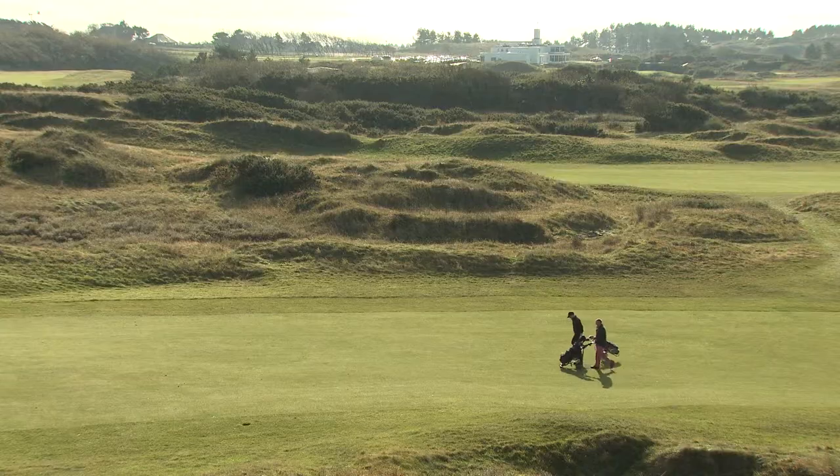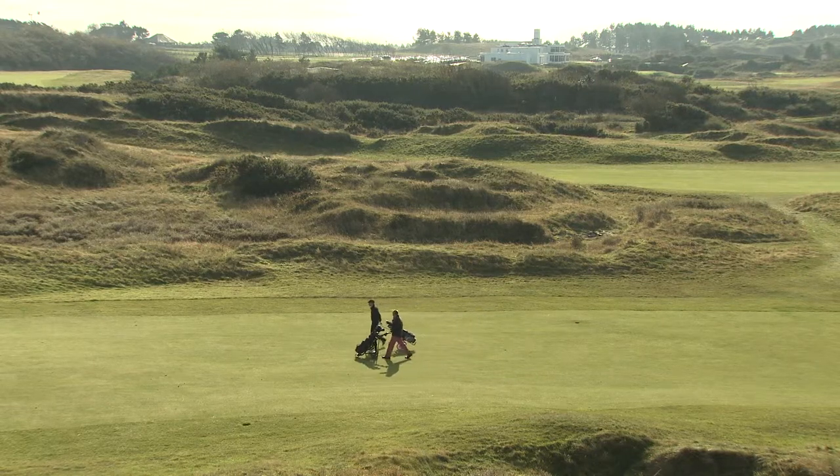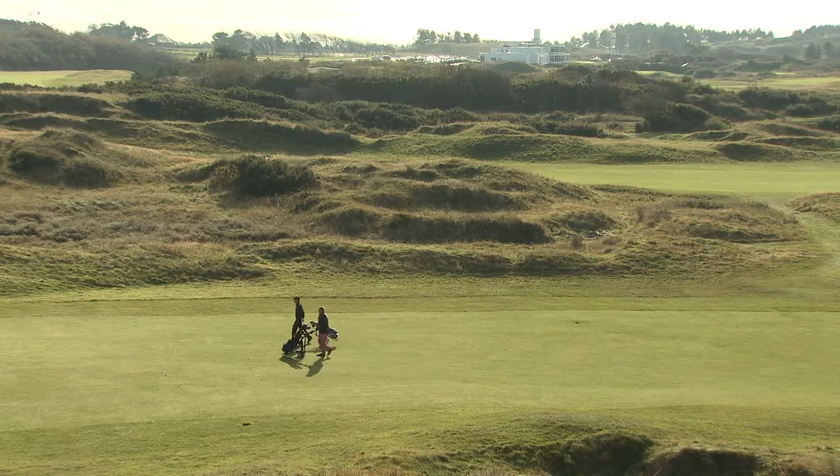Royal Birkdale is very special because it's a site of special scientific interest, famous for its sand dunes, its plants and its wildlife. It's an Open Championship course and just the whole surroundings make it look very natural, very interesting. It's a tough course to play.